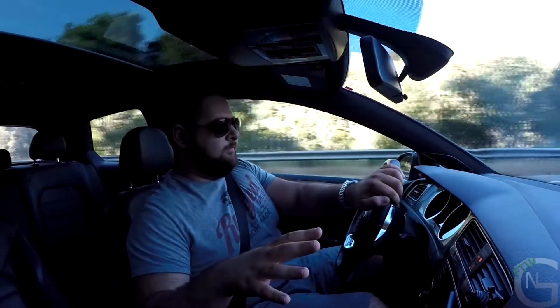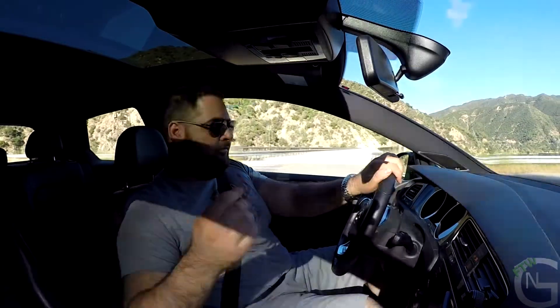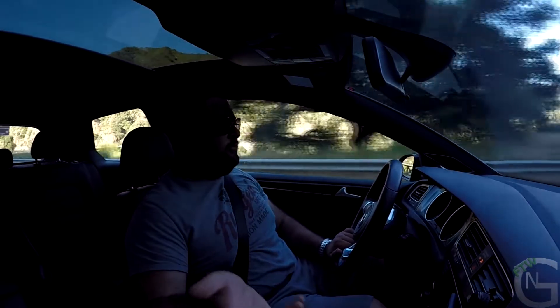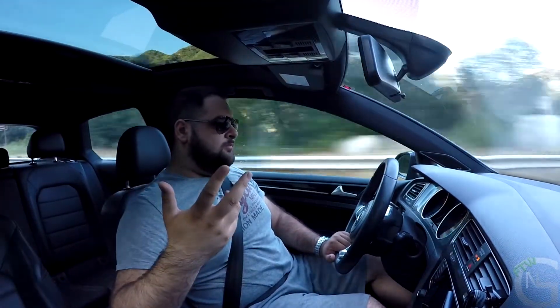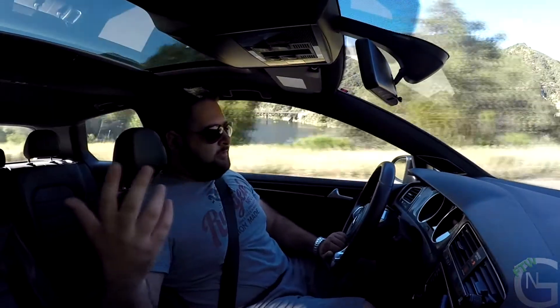I totally recommend trying all the modes to see which one suits you best. You could also get the navigation system, though this car doesn't have it — honestly, nobody really uses built-in nav anymore since smartphone apps are simply better. The sunroof is a subjective matter; some people like it, some don't. During hot summer days here in LA, you won't really be able to use it anyway.